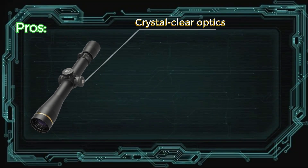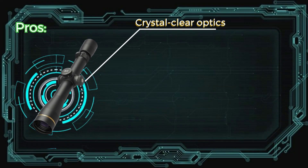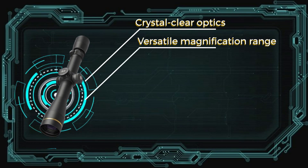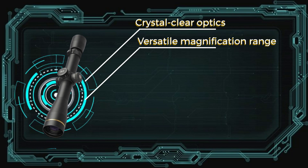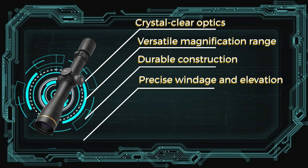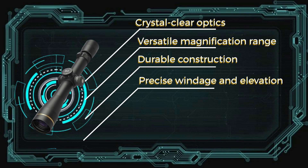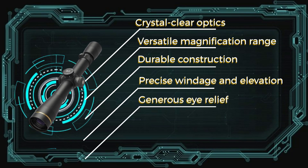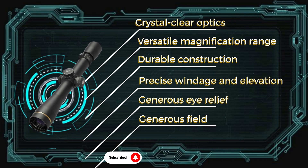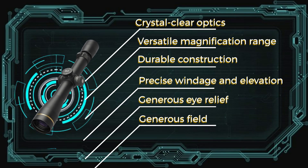Pros: Crystal clear optics with excellent light transmission for sharp and bright images. Versatile magnification range of 3.5-10x for various shooting distances and scenarios. Durable construction built to withstand harsh environmental conditions. Precise windage and elevation adjustments for accurate shot placement. Generous eye relief ensures a comfortable shooting experience even with heavy recoil. Generous field of view enhances target acquisition and situational awareness.